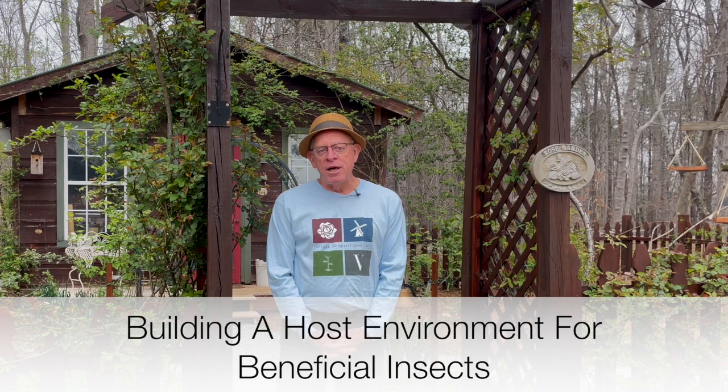Spring is in the air — roses are leafing out, buds are not far behind, and neither are insects. That's what we're going to talk about today. There are two basic kinds I want to deal with: those that have a natural predator and those that do not. I'd advise you to take a look at our longer video, 'Building a Host Environment for Beneficial Insects,' on our Garden Inspired Living channel — a great way to bring beneficial insects into your garden and keep them there.